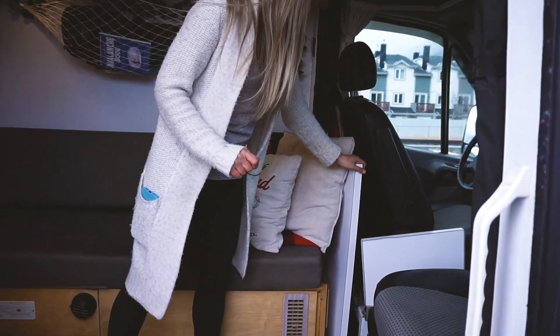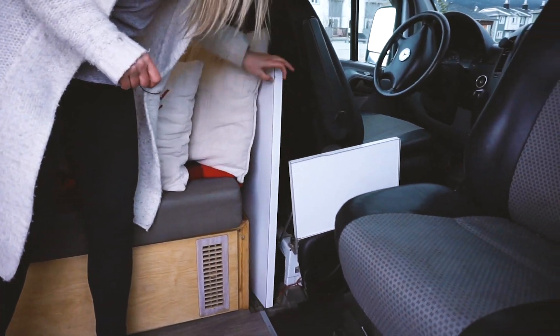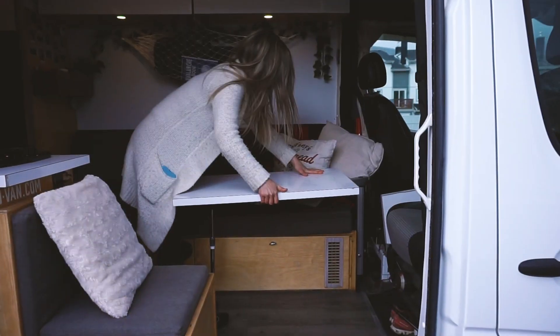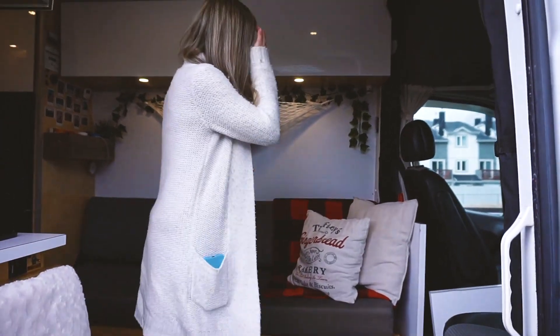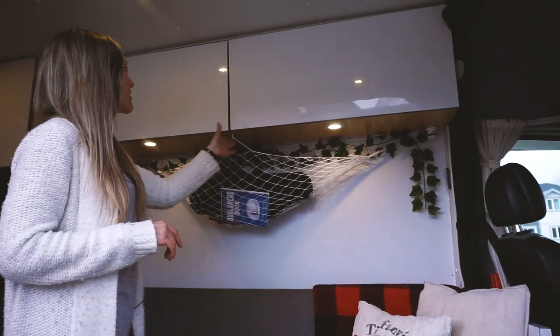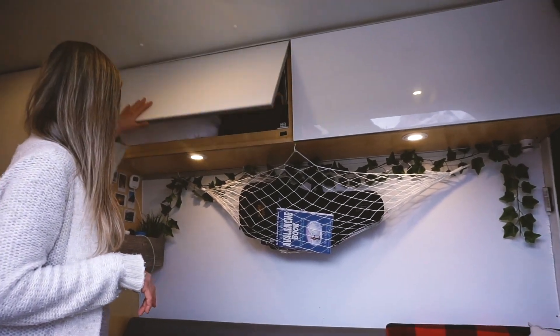I also bought a Lagoon table system — the base is here so I can put the table and basically sit wherever I want. It's really comfortable to work, which I really like. There are lights here, and this is storage like you saw — more storage for my bedding and clothes.